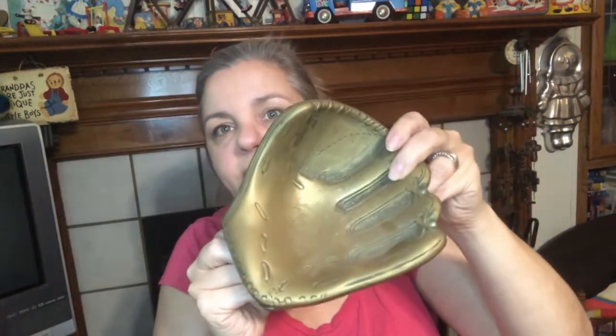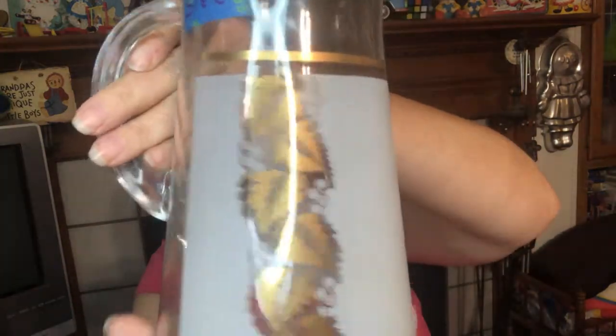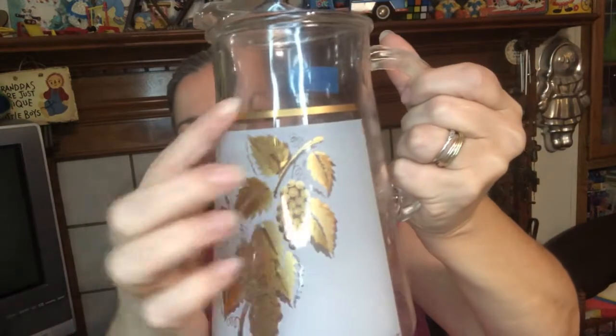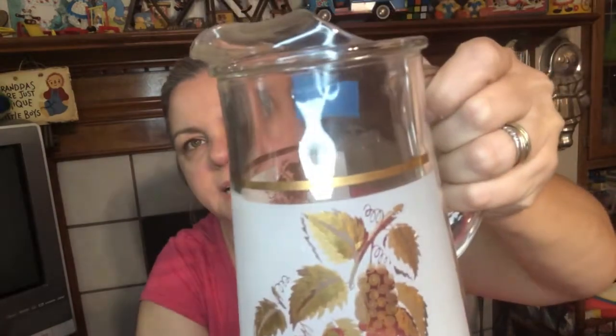We got this brass glove, but there is a ball somewhere — I just haven't run across it yet. It must be in one of these boxes deep. So a brass glove and there's a brass ball that goes with it. Sorry I can't show you that because I sat down pulling everything out and the ball's not in here — it's probably in the car or fell out. I don't know, I have to go find it.